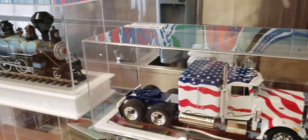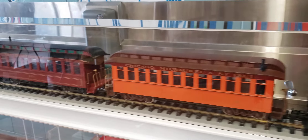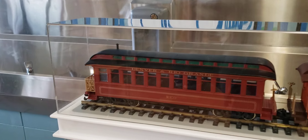These are all for sale. I don't think I see a price on the train there. Here's some car models.